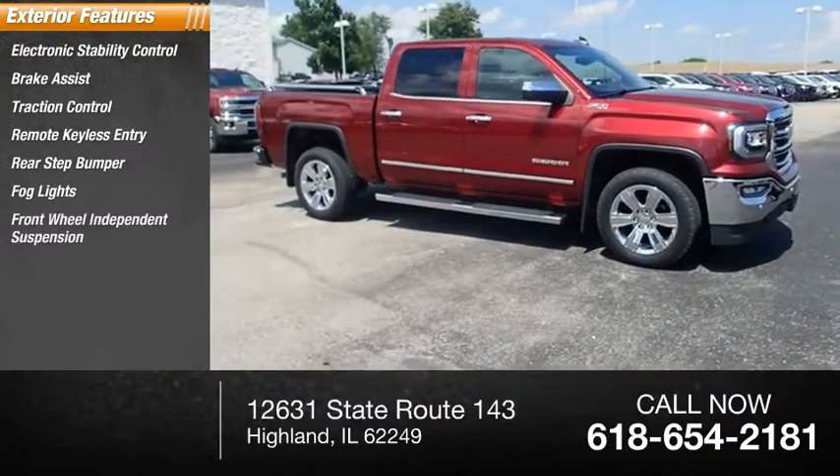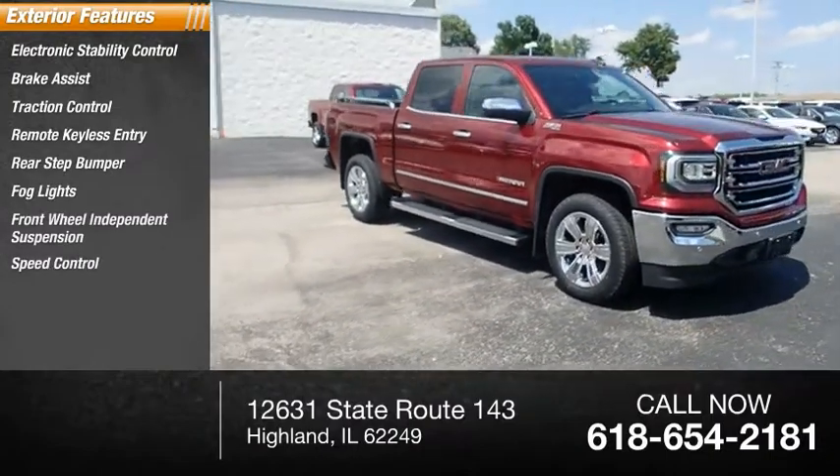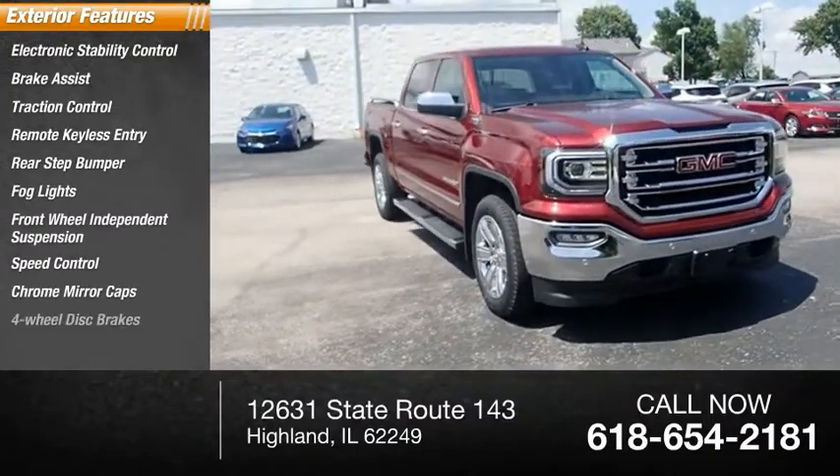Fog lights, front wheel independent suspension, speed control, chrome mirror caps, four-wheel disc brakes.